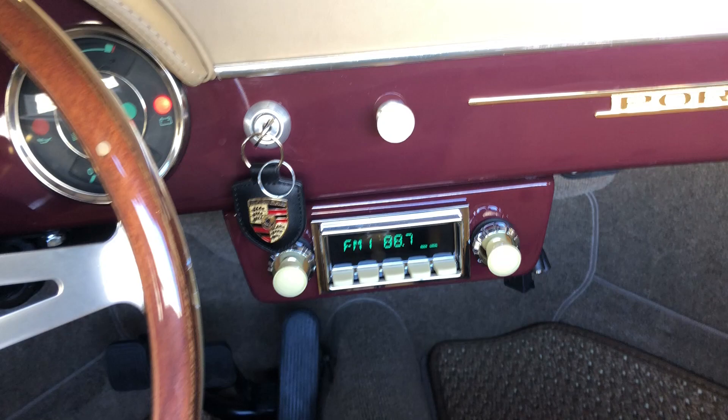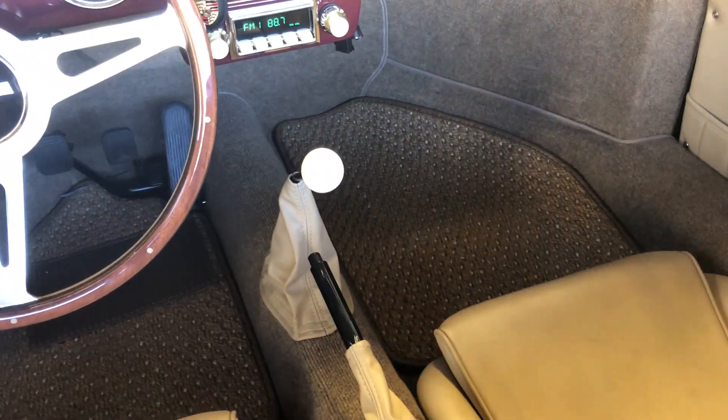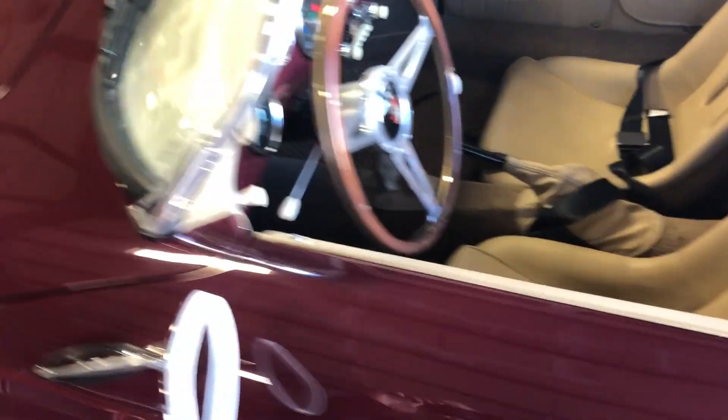See the stereo. There you go. Beautiful speedster.